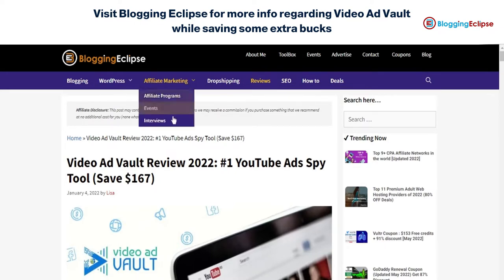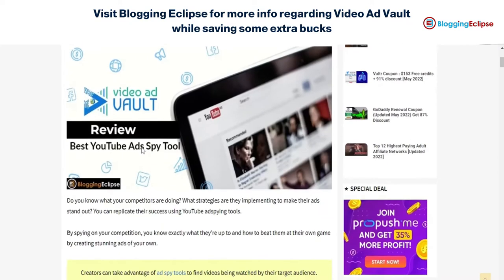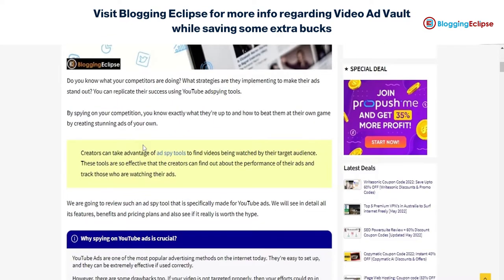This tool helps you get along with the hot selling products that are currently trending, or the ad campaigns that are working on YouTube. We have also made reviews on different ad spy tools, for example AdSpy and PP Ads.